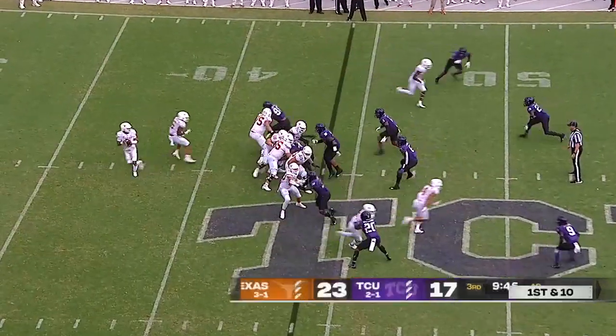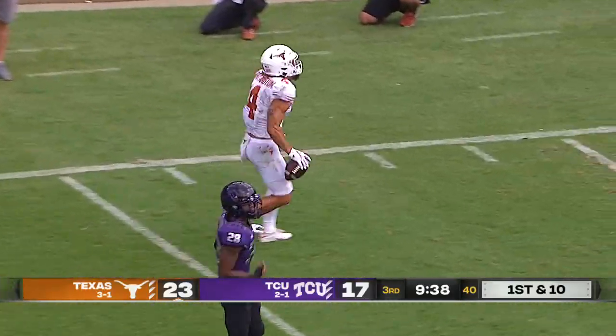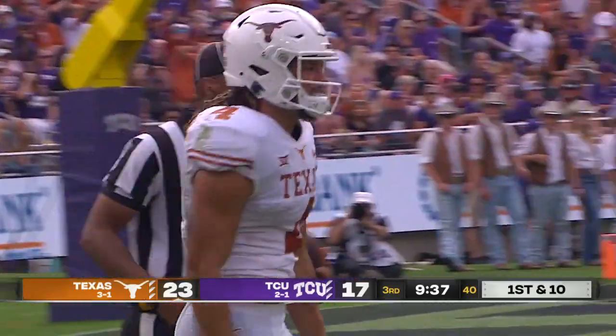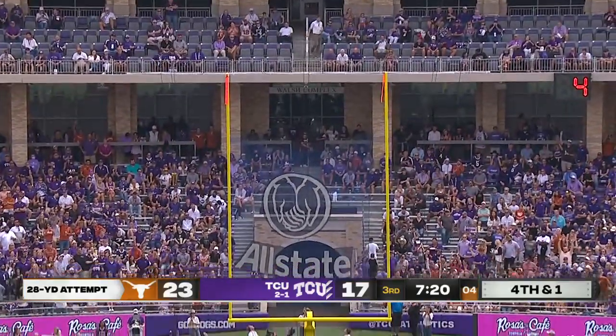That's going into today — about 21 turnovers, there's been about eight or nine in this game. Thompson taking a shot, got a receiver there, and what a grab by Jordan Whittington, making the catch through contact inside the TCU 20-yard line. 28 yards, and it's good.